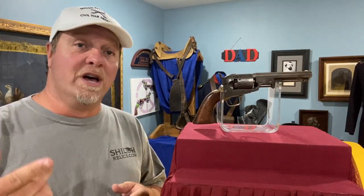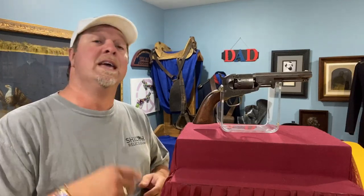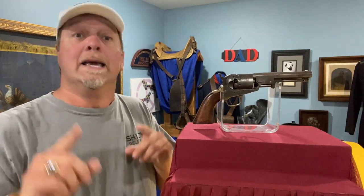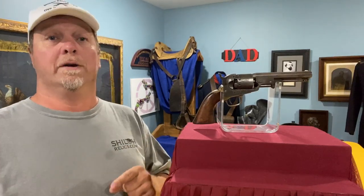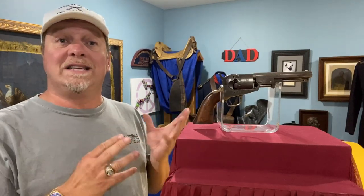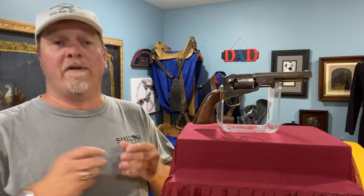Going to talk today about a really cool gun that is a lot cooler than the price tag lets on. This gun, on first look, you'd say oh, it's a Colt — no, it's not. It is a Colt competitor. It's basically the same gun, looks very, very similar. But this is the one known to collectors as a Manhattan Navy revolver.